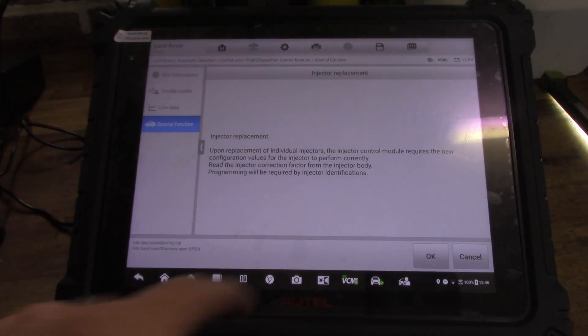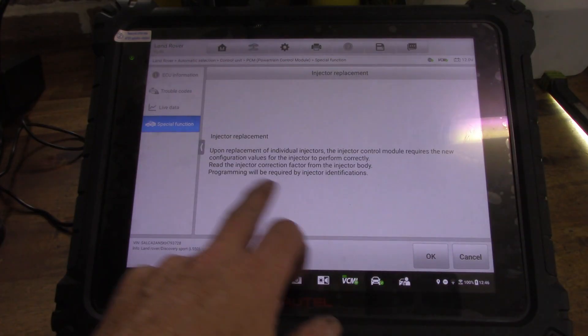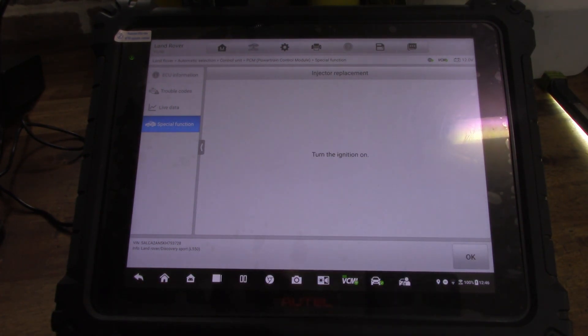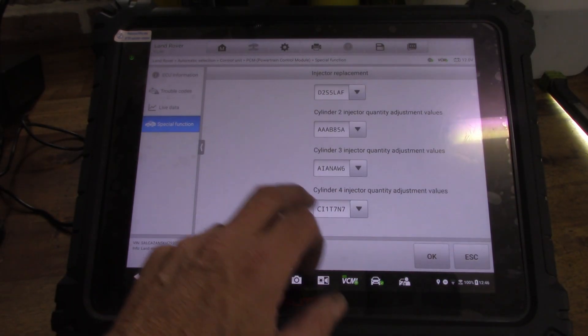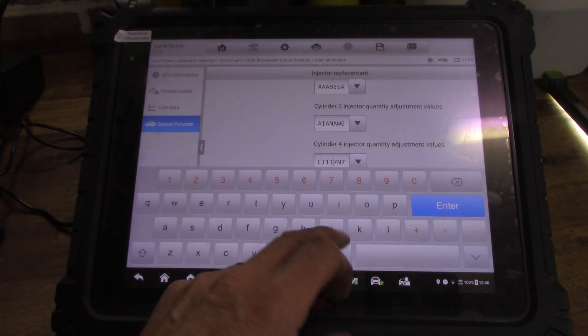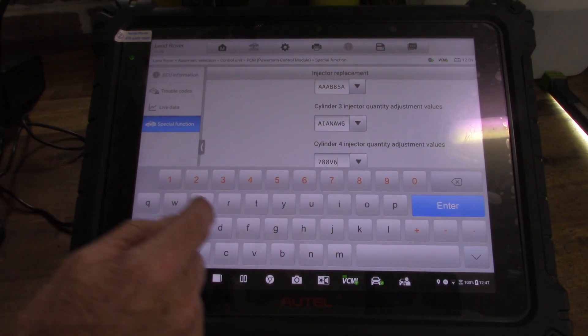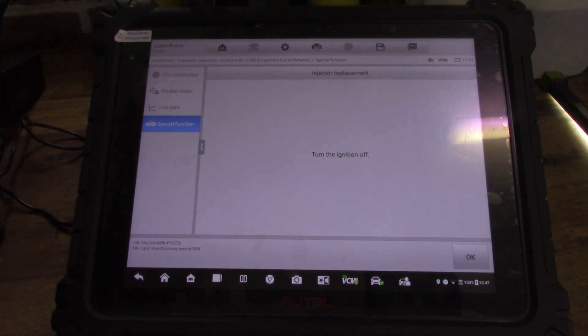Upon replacement of injectors, the control module requires new configuration values for the injector to perform correctly. You read the injector correction factor off the injector body and programming is required by injector identifications. With the ignition on, I've changed the cylinder 4 entry to the new code: 788V6S5. Turn the ignition off, confirm the operation — and it says operation was successful. So in theory, everything going right, I should be able to start it. It should run correctly and we should have no bypass leakage past the injector seal.